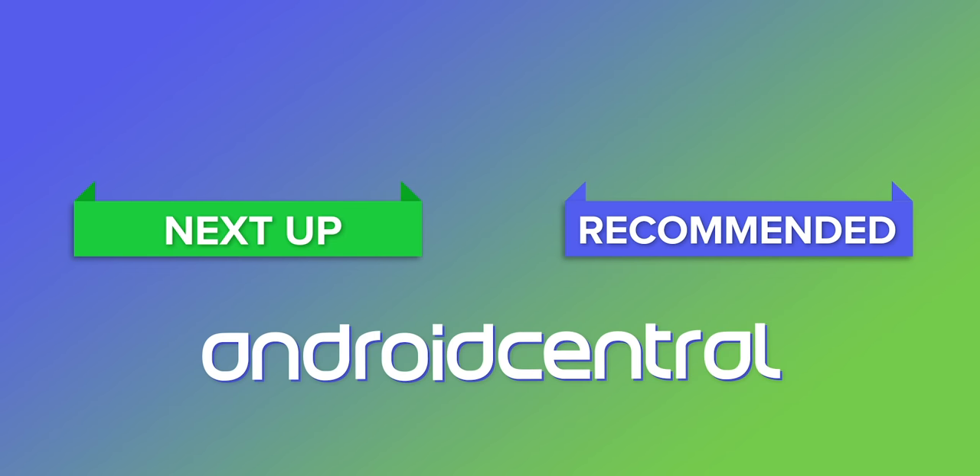That's it for now. Be sure to subscribe to Android Central so you don't miss all future coverage of phones like the upcoming Galaxy S21. Thanks for watching, and I'll see you next time.